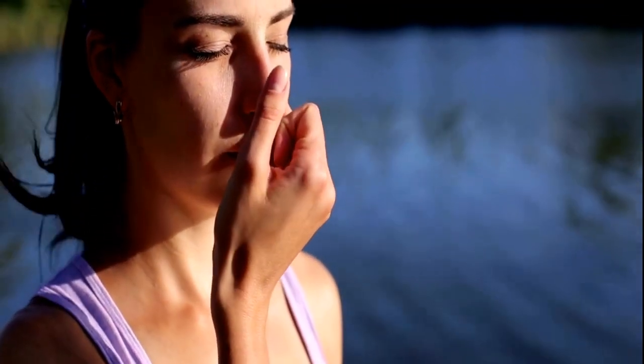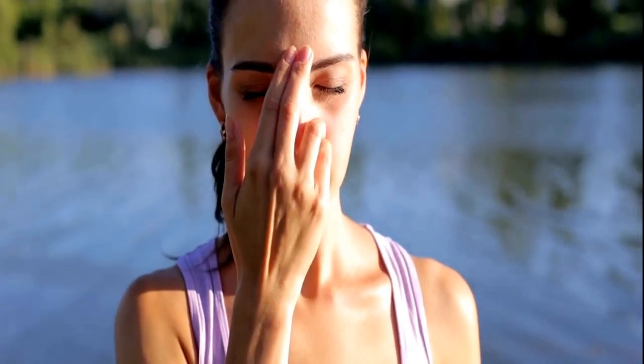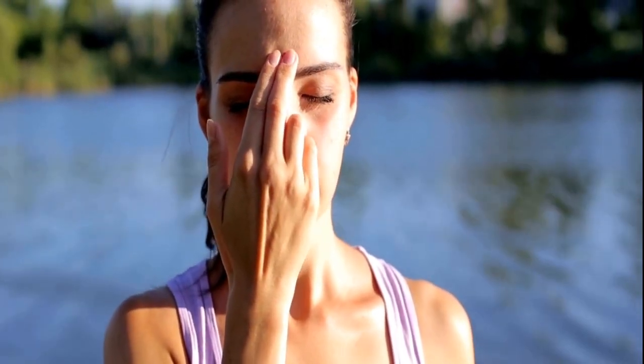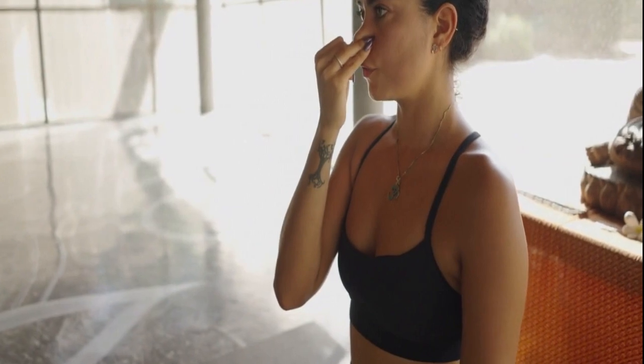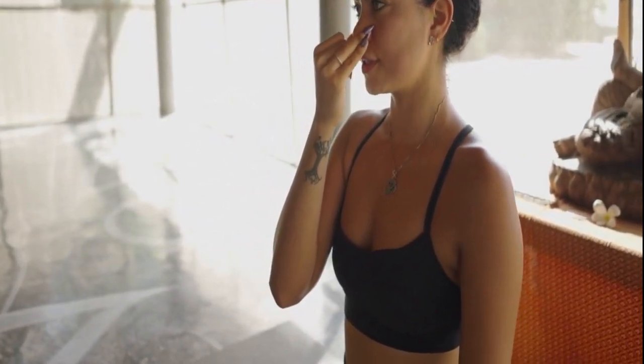Alternate Nostril Breathing, Nadi Shodhana: Balancing Energies. Introduce yourself to Nadi Shodhana, an ancient yogic breathing technique. Understand how this method of alternate nostril breathing can restore balance to your energies, promoting a sense of calm and equilibrium.